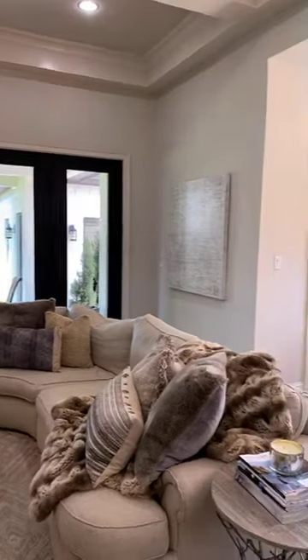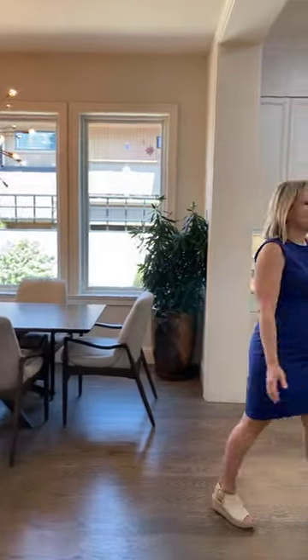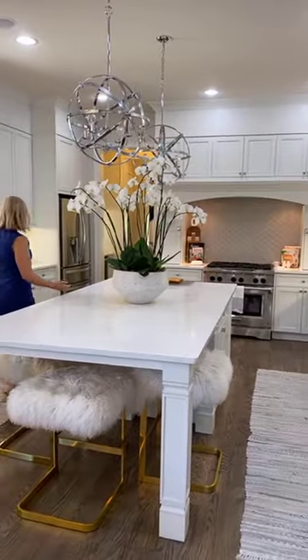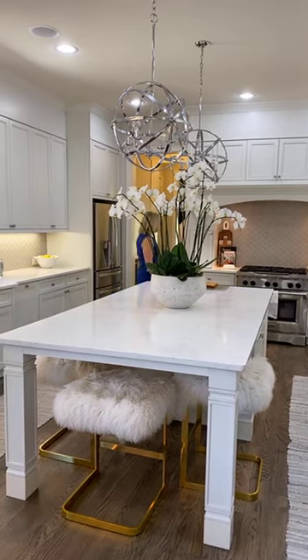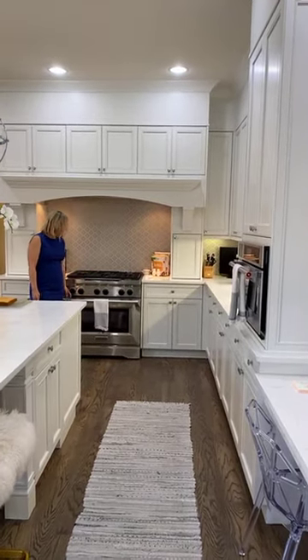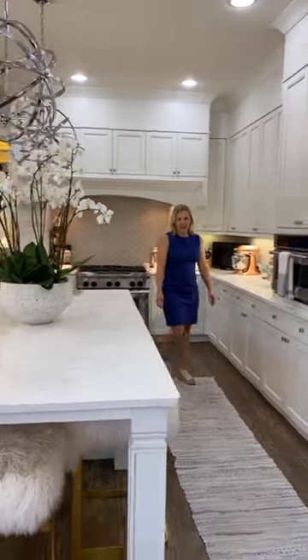As we come around here, we've got a breakfast area and then this open kitchen. Look at this island — isn't this amazing? We've got the sink, refrigerator, and the chef's dream of this range here. There's also a lot of cabinet space.